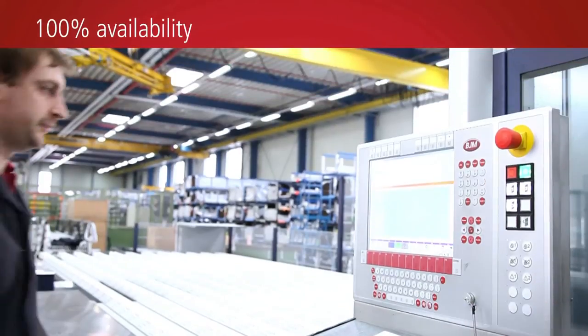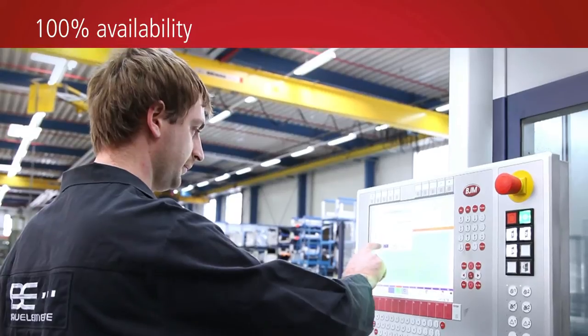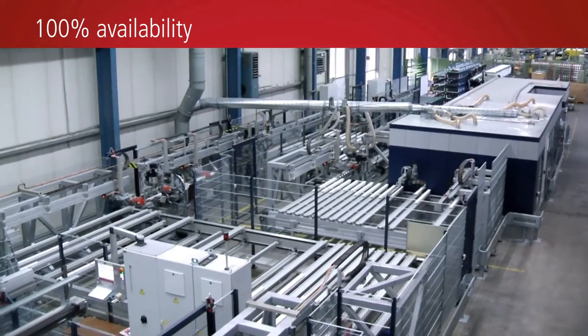The control system is based on IT standards. It enables parts tracking and therefore offers a comprehensive overview of the manufacturing status and the system availability at any time.